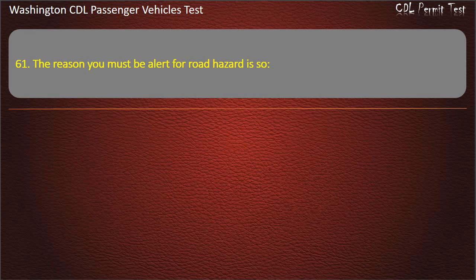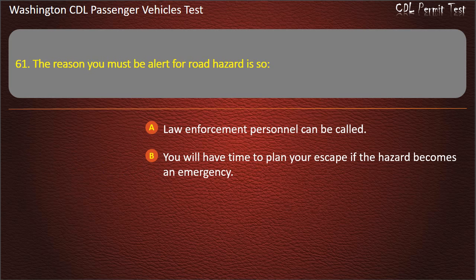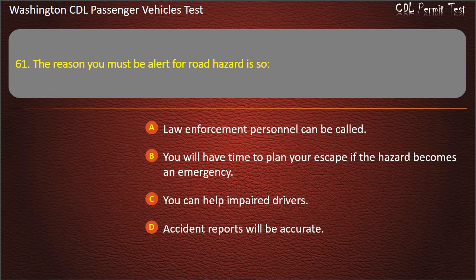Question 61. The reason you must be alert for road hazards is so: law enforcement personnel can be called, you will have time to plan your escape if the hazard becomes an emergency, you can help impaired drivers, or accident reports will be accurate. Answer: You will have time to plan your escape if the hazard becomes an emergency.